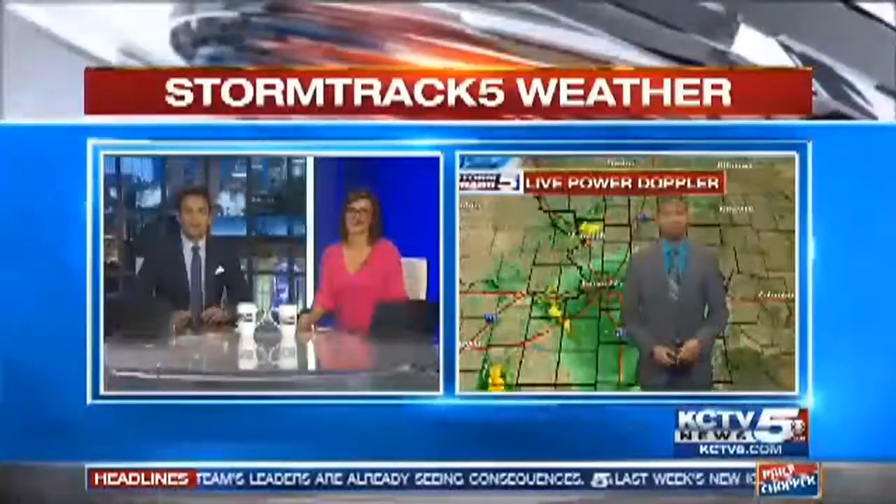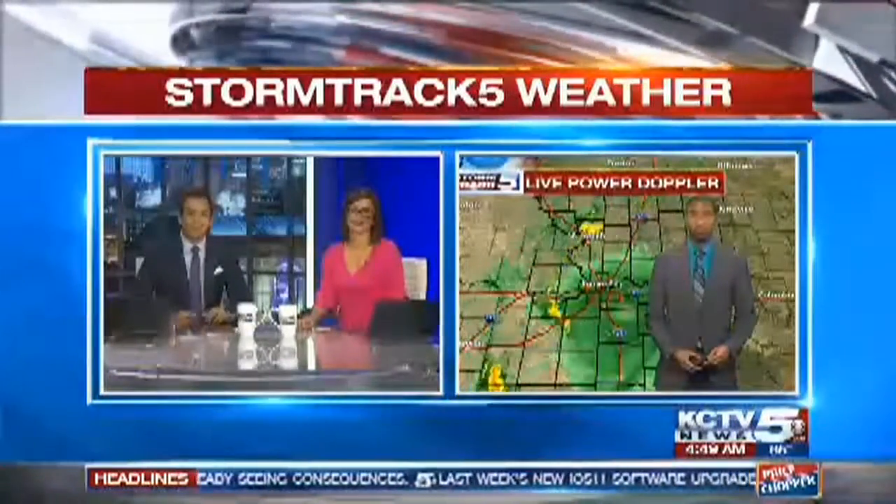All right, bye-bye summer, hello fall. A cold front is finally on the way — it has arrived. Ronell Williams knows just when it will be here officially. Temperatures are taking a dip today.